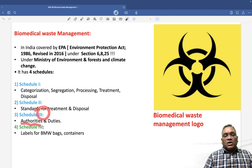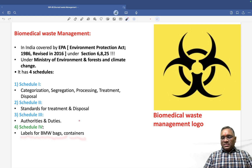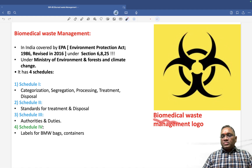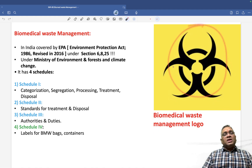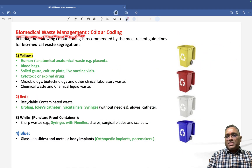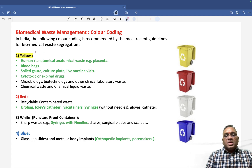Schedule 3 is for authorities and their duties. Schedule 4 is important for us because it includes the labels for biomedical waste bags and containers. This schedule also defines the logo of biomedical waste management. The color coding for biomedical waste management is given according to Schedule 4.